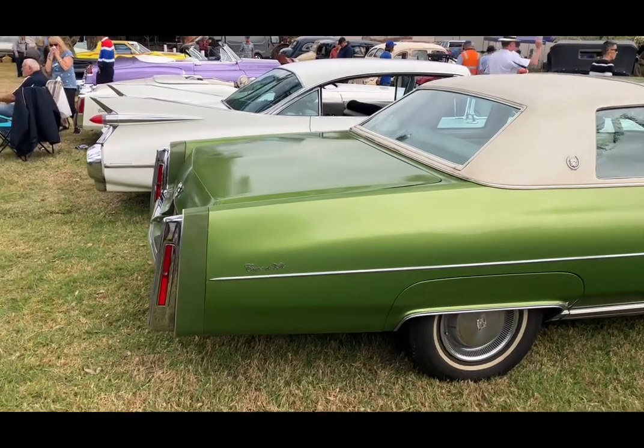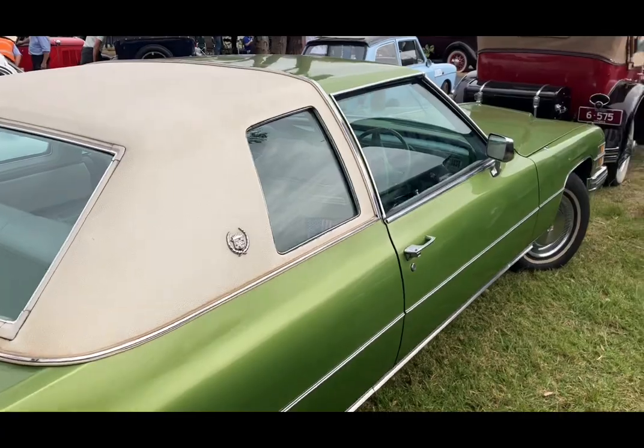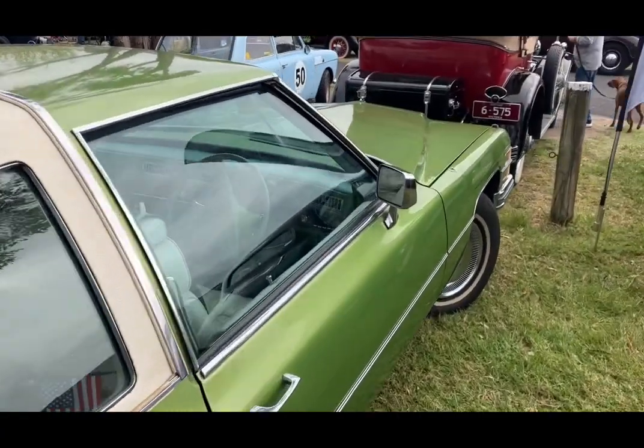This is a really cool Cadillac Coupe de Ville. I love the colour — it really suits it I think. It's got a white leather interior.